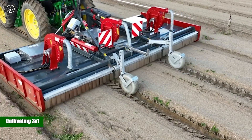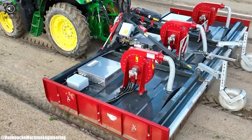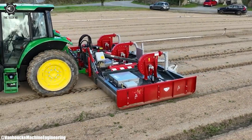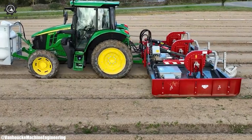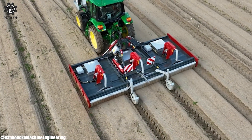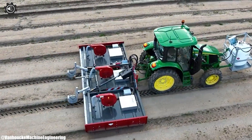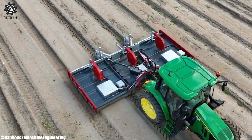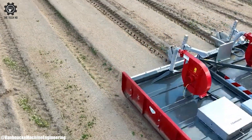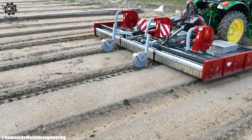Cultivating 3x1.8M Beds. Cultivating 3x1.8M beds is a gardening practice that strikes a perfect balance between efficiency and practicality. These beds, measuring 3 meters in length and 1.8 meters in width, have become a popular choice among gardeners for various compelling reasons. Firstly, they are a space-efficient solution, enabling gardeners to maximize their available land regardless of the space constraints they may face.